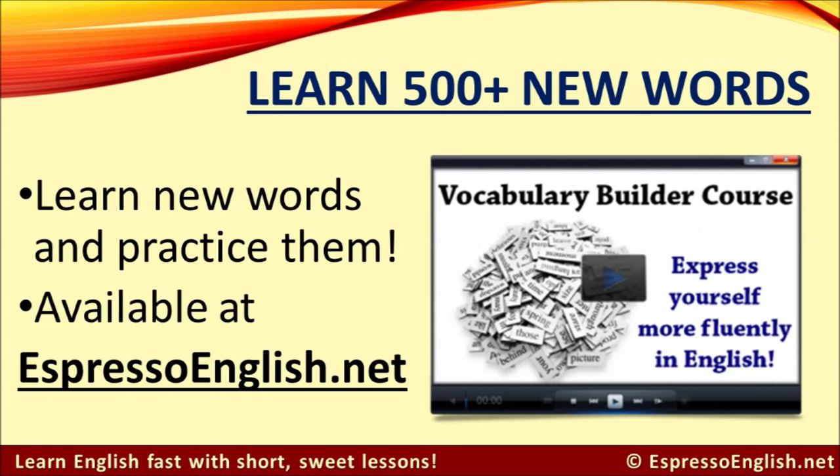If you'd like to learn 500-plus new words and practice them, check out the Vocabulary Builder course available at EspressoEnglish.net. Learning new vocabulary will help you express yourself more fluently in English, so you won't have to constantly think of the right words to say. Visit EspressoEnglish.net, click on Courses, and look for the Vocabulary Builder.